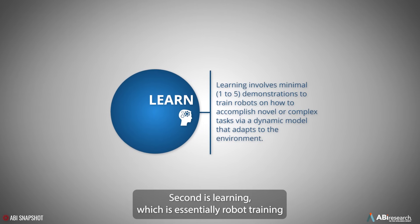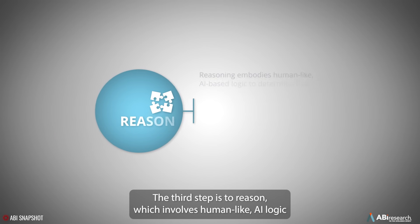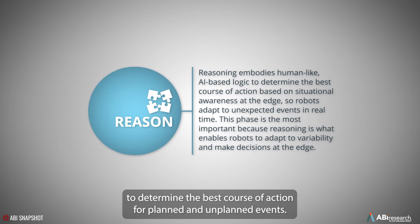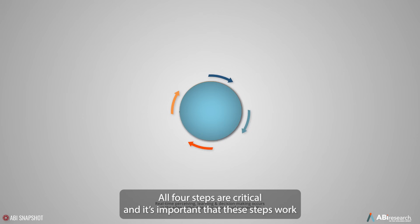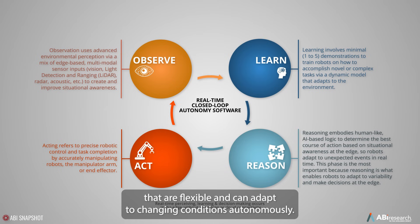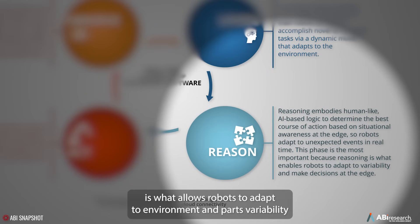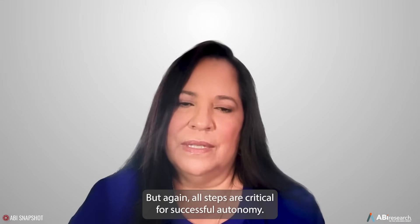The second is learning, which is essentially robot training using a dynamic model that allows machines to adapt to the environment. The third step is to reason, which involves human-like AI logic to determine the best course of action for planned and unplanned events. And finally, action — to enact precise robotics control. All four steps work in concert in a closed-loop manner to enable flexible robotics implementations that can adapt to changing conditions autonomously. The reasoning step is especially important because it allows robots to adapt to environments, parts variability, and make the necessary decisions to successfully complete the task.